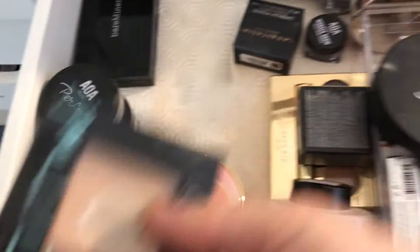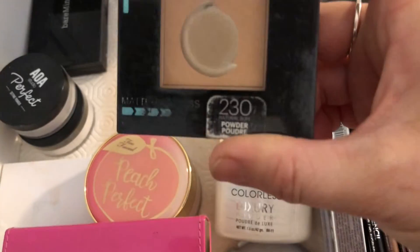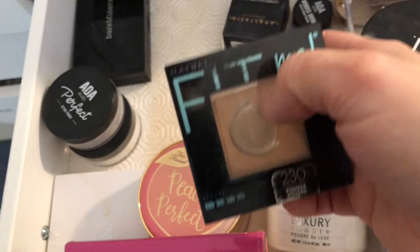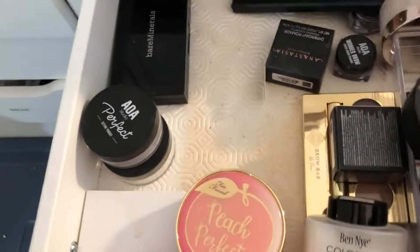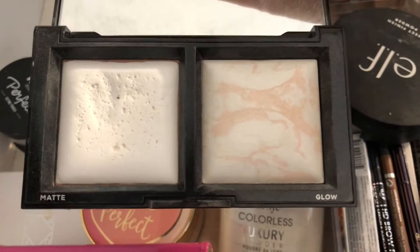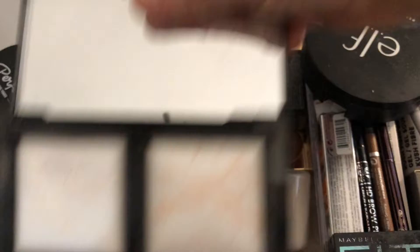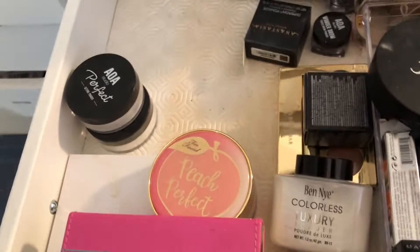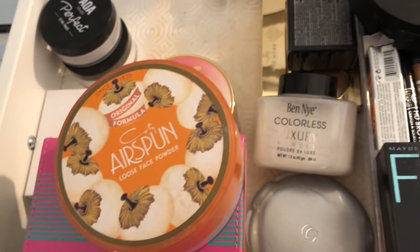This is the Fit Me powder from Maybelline — this is not translucent and it's old, so I'm getting rid of that. Then there's the Bare Minerals double one I got in a Boxycharm forever ago — there's a matte and a glow powder. I have used it a bit. I'm going to keep this in the maybe pile for now, I'm not sure if I'll keep it.